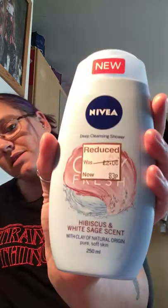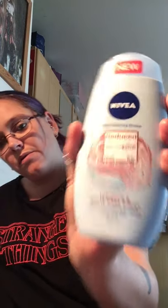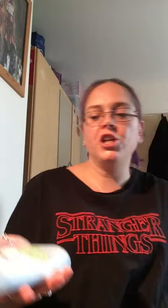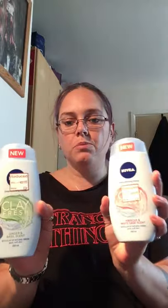Next up are Nivea deep cleansing shower gels. These were £2 each but reduced to 83p. I've got the hibiscus and white sage scent for 83p, and also the ginger and basil scent, also 83p. I've never used these before but because they were in the sale I just thought I'd pick them up.